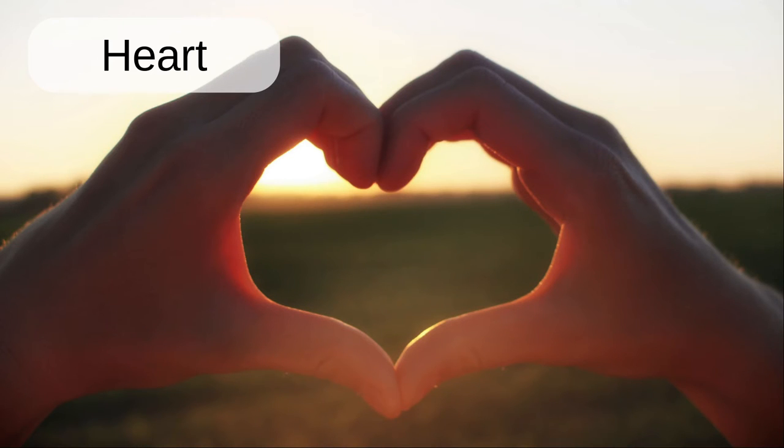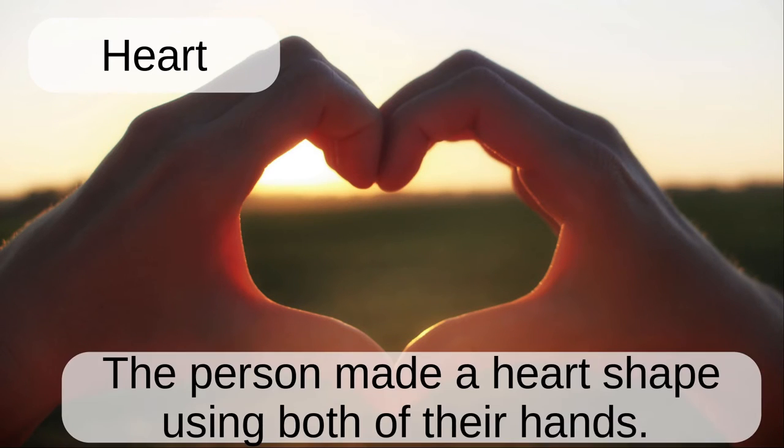Heart. The person made a heart shape using both of their hands.